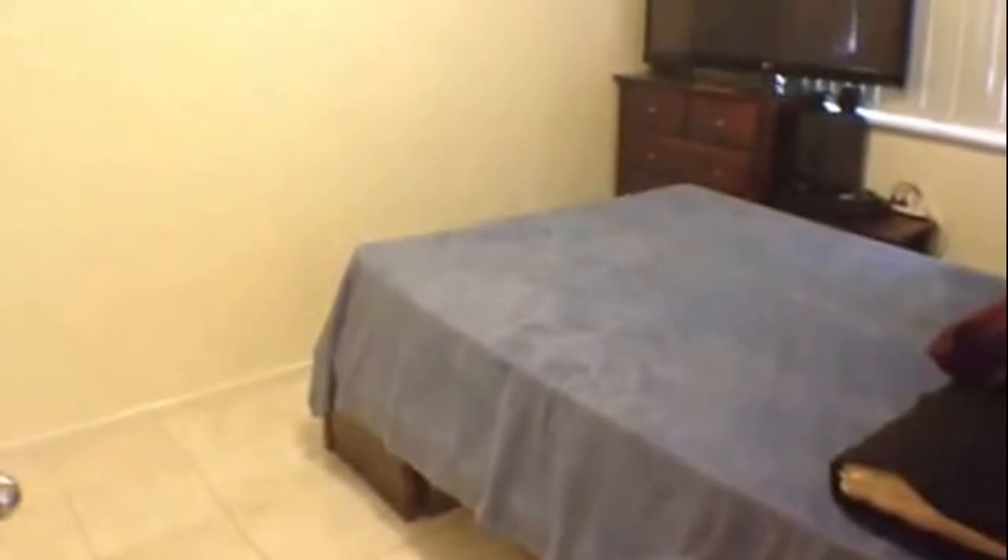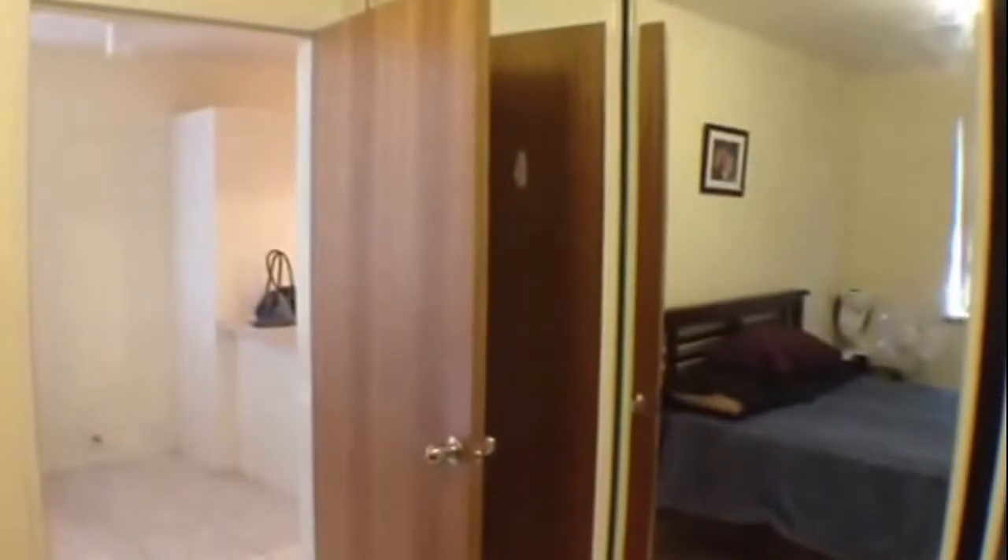And lastly we have the main bedroom which comes with built-in robes, and again if a bed is required this can be provided. As you can see, that is a queen size bed which will fit nicely in this room, along with your built-in robes.